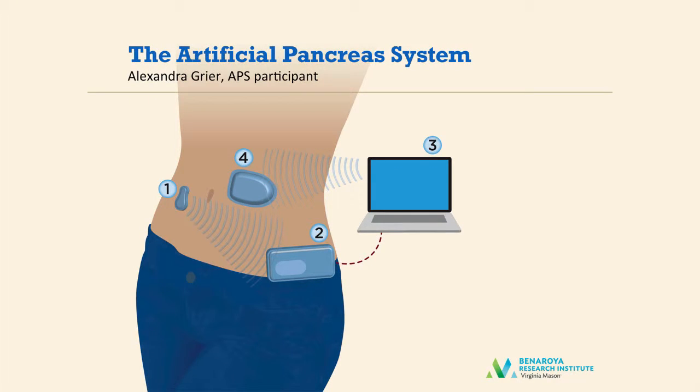I've done a number of trials at BRI, but the most exciting one for me is the artificial pancreas system. The artificial pancreas system, or APS, is made up of an insulin pump like the one I wear every day — which is number 4 in that picture — as well as a small sensor that checks my blood sugar, which are numbers 1 and 2. That sensor sends the blood sugar to the computer that houses the brains of the system, which is number 3.